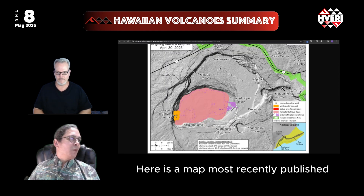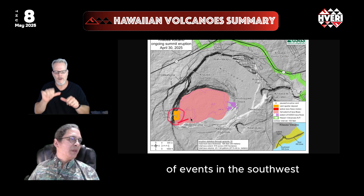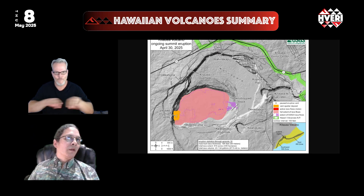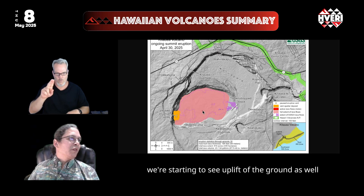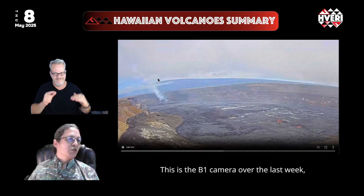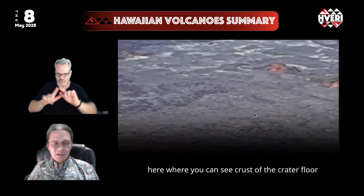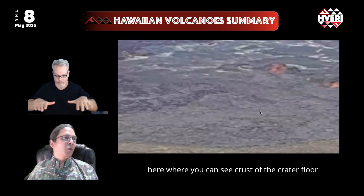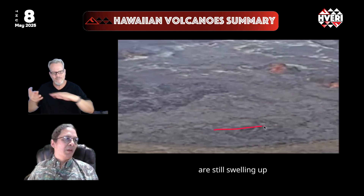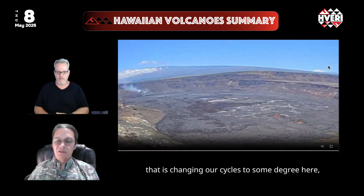A recently published map shows the location of these flows — vents in the southwest flowing east across the inner crater floor of Halema'uma'u. On its eastern side, we're starting to see uplift of the ground from pulses of lava injecting under the crust. The B1 camera over the last week in daytime views shows foreground areas of the crater floor not covered by flows, yet these areas are still swelling up close to the edge of the flow — a complication that is changing the eruption cycles to some degree.